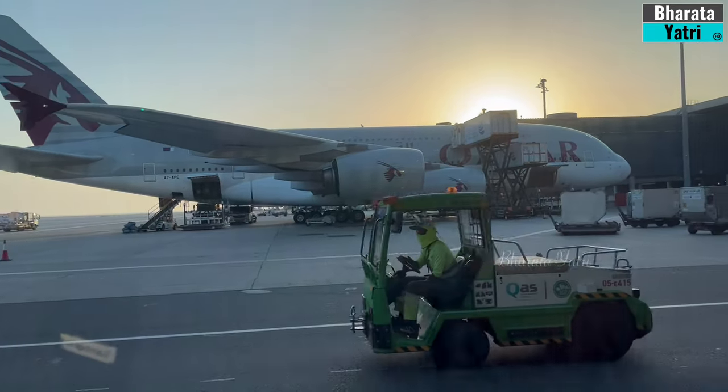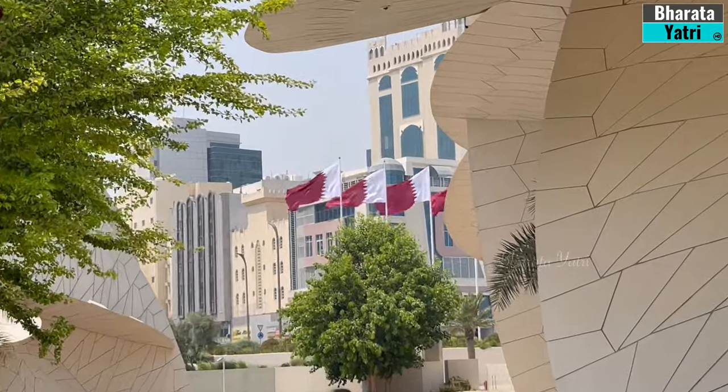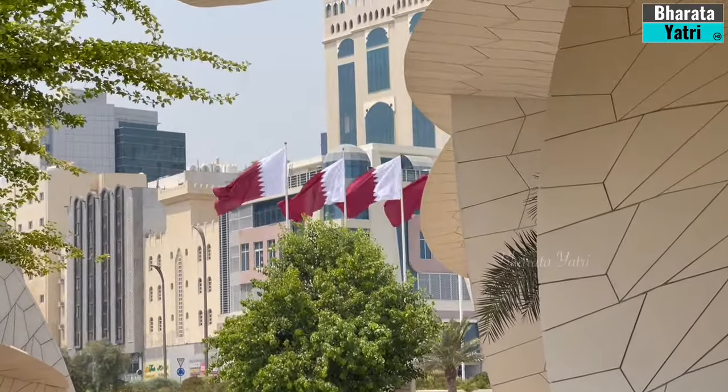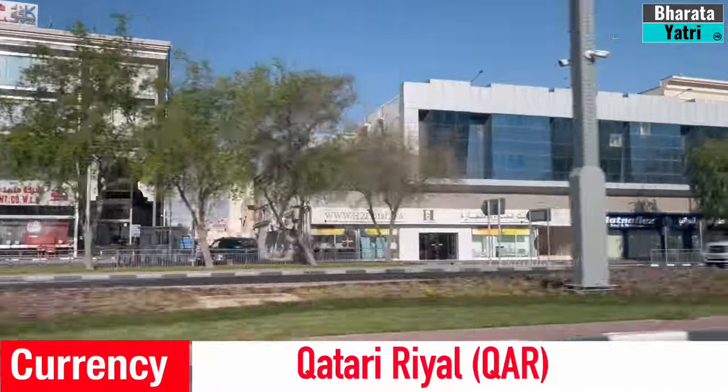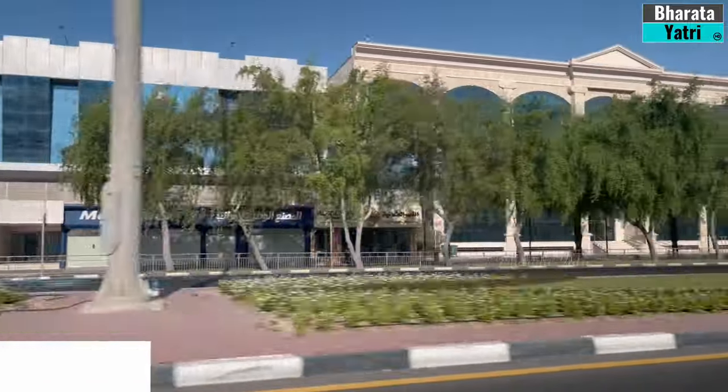Hello, travel enthusiasts. Welcome to the vibrant city of Doha, Qatar. Today, we are exploring some of the top tourist attractions and experiences this captivating city has to offer.